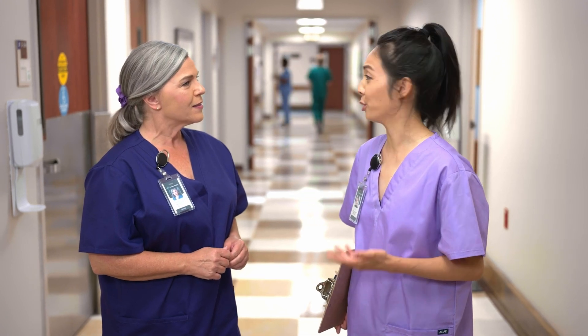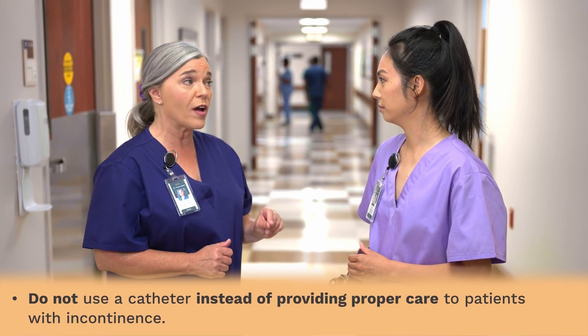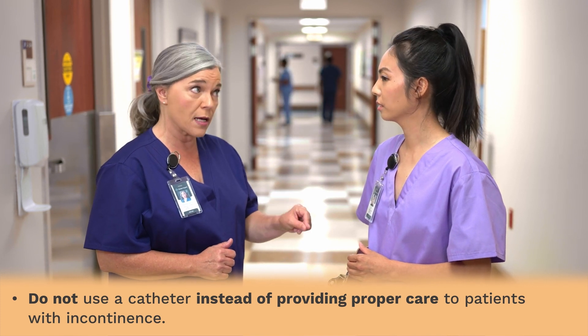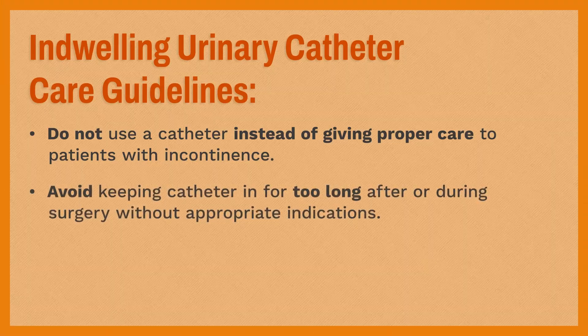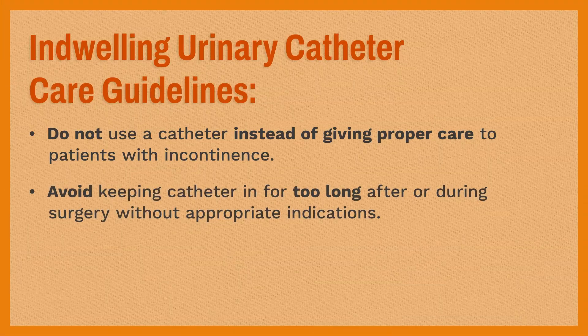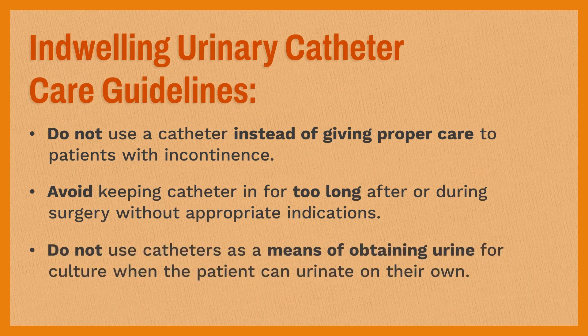And what are the no-no's? Good point. The big one is: do not use a catheter instead of providing proper care to patients with incontinence — not a substitute for proper care. It happens. Avoid keeping it in for too long after or during surgery without appropriate indications. Don't use catheters as a means of obtaining urine for a culture when the patient can do it on their own. It's your task to ensure things like that don't happen.